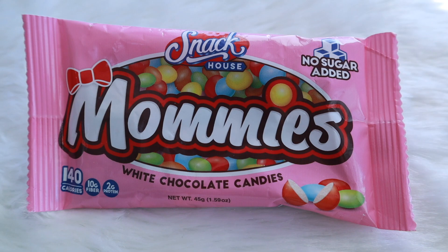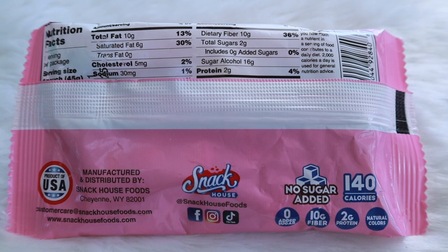I did spot some familiar brands but products I had no idea existed. The first one that caught my eye was this pink bag — Snack House Mommy's white chocolate candies. The bag is 1.59 ounces and the entire thing is 140 calories, natural colors, 10 grams of fat, 2 grams of protein, and 28 total carbs. Subtract the dietary fiber and sugar alcohols and that brings it down to two net carbs. Just by looking at the bag and the picture, I'm thinking it's an M&M type candy or Reese's Pieces, but instead it's going to have white chocolate on the inside. So let's cut it open and see — the colors are blue, green, yellow, red, and orange. Surprisingly there were a lot in that bag, and I just grabbed two to see how they taste.